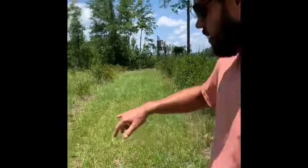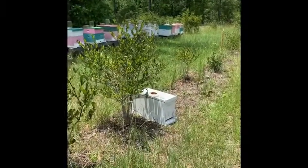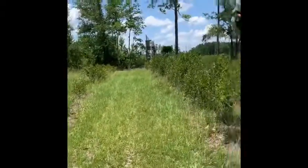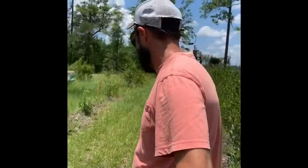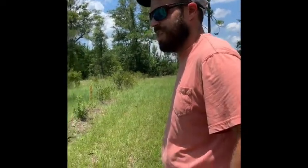This hive right here is actually a swarm that we caught a couple days ago, and I'm actually not seeing a lot of activity coming in and out of there. I'm starting to wonder if they left again.